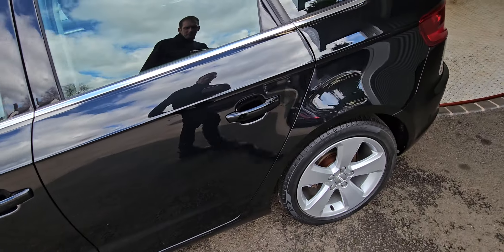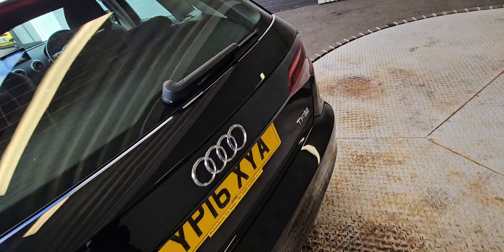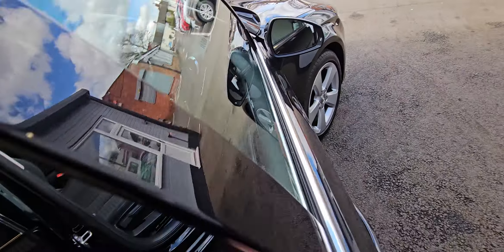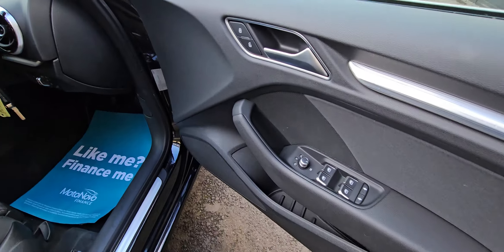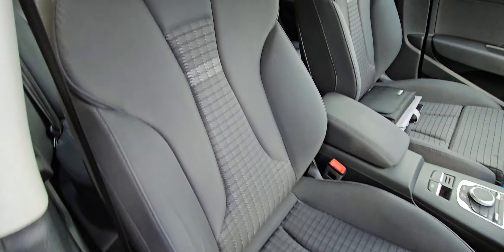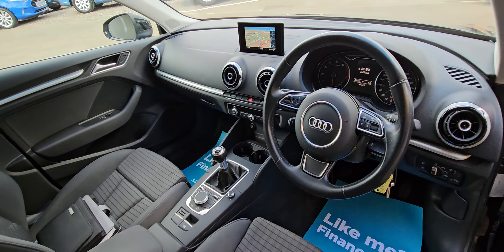It's got sat-nav, DAB radio, Bluetooth, and cruise control as well, so it's nicely specced. Electric windows, electric mirrors, automatic lights, and it's got the cloth interior which is in fantastic condition, as you can see from the pictures and the videos.